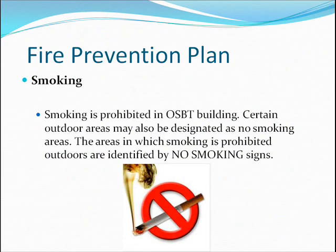Smoking is prohibited in the OSBT building. Certain outdoor areas may also be designated as no-smoking areas. The areas in which smoking is prohibited outdoors are identified by no-smoking signs.